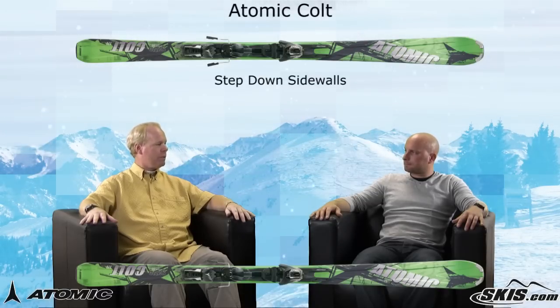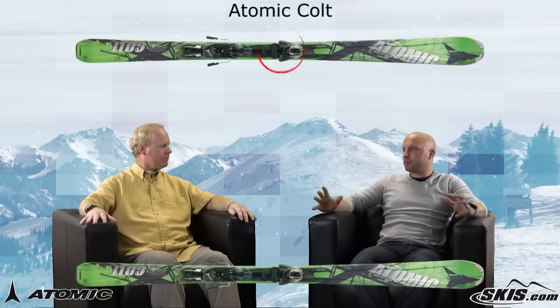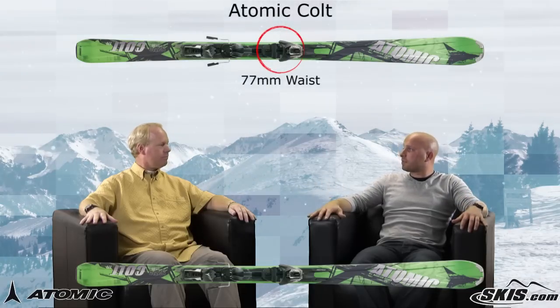Absolutely, it's got a lot of bells and whistles in it. It's got the step-down sidewall for stability and control during the turn. It's got rocker in the shovel, so the ski is real easy to initiate when you're skiing on the mountain. It helps guide you into that turn and progress along in different varieties of terrain. And we keep the waist width a little more on the generous side for stability at 77, right?